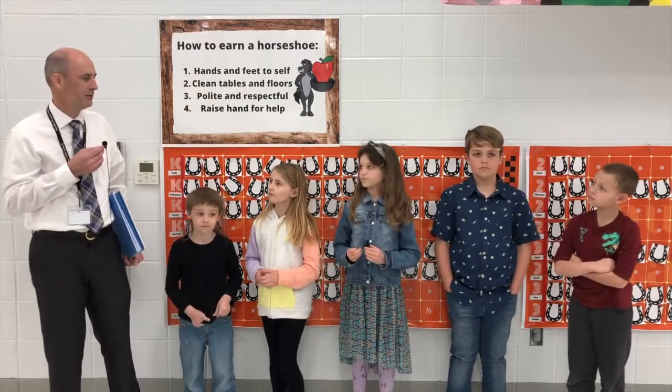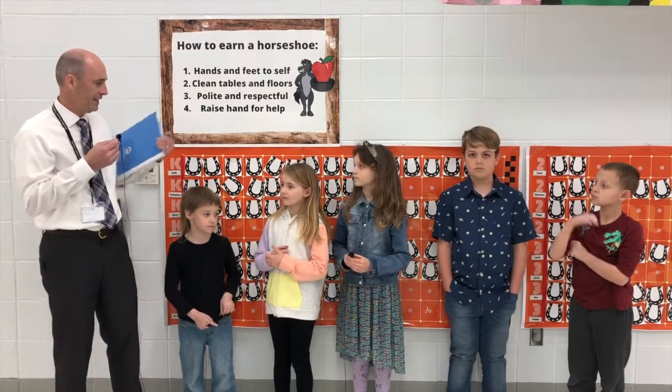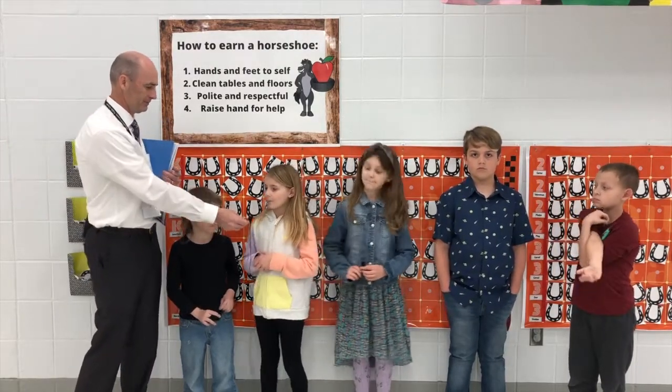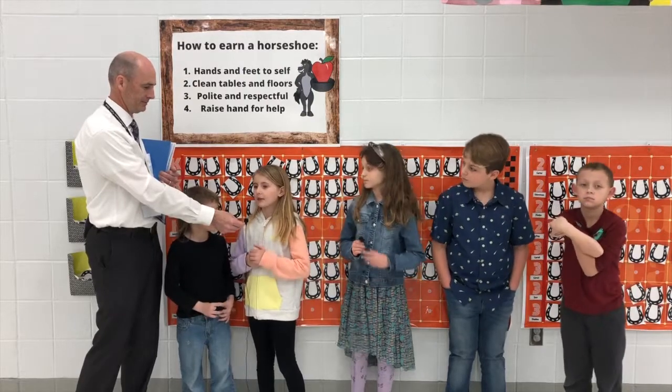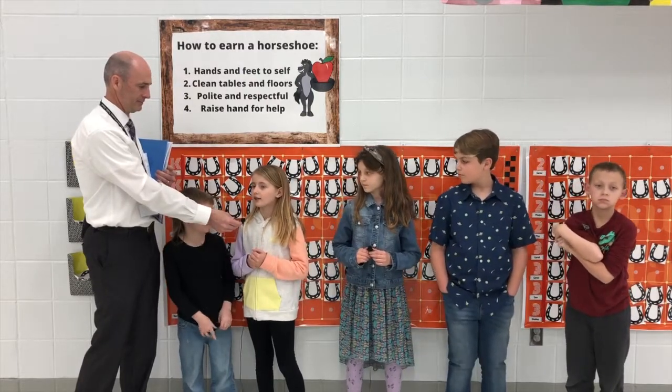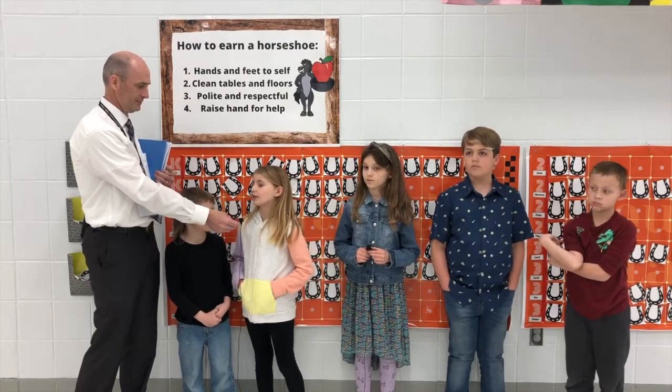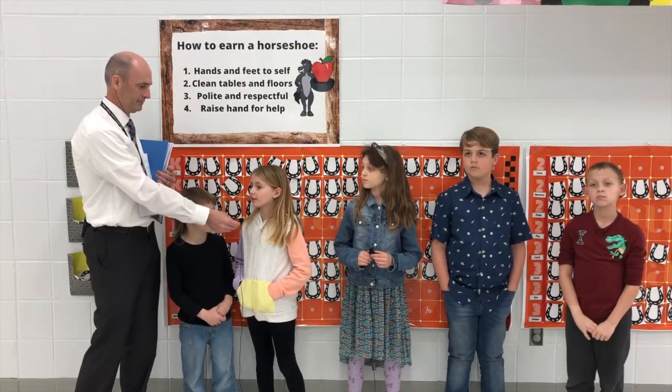Elizabeth, can you tell me your favorite part of having a class book, or what you liked best about this process? What I liked best is that it's not something that just your parents are going to see — it's going to be your whole class's parents too.